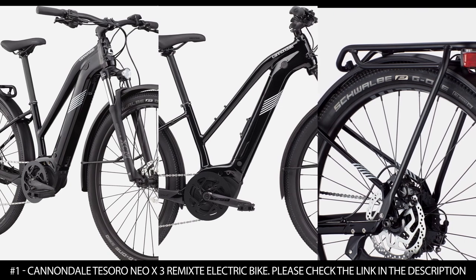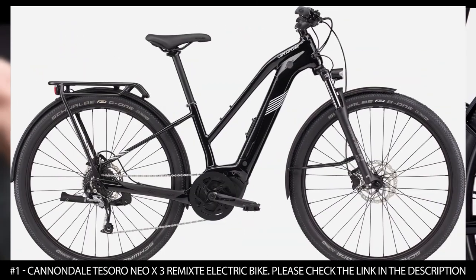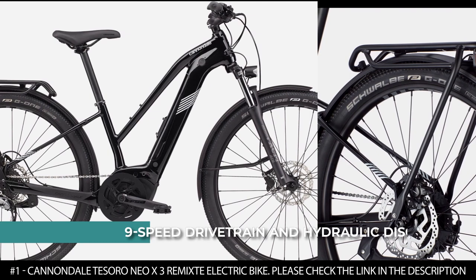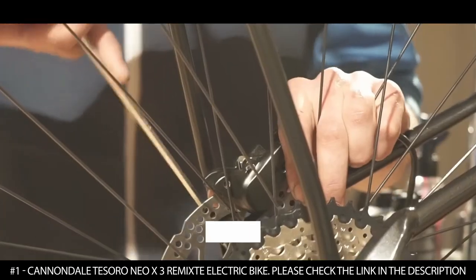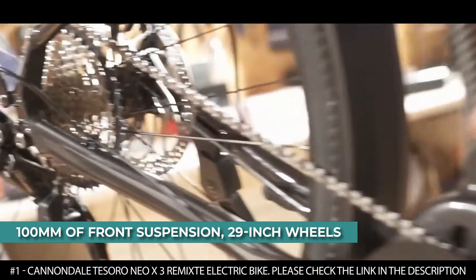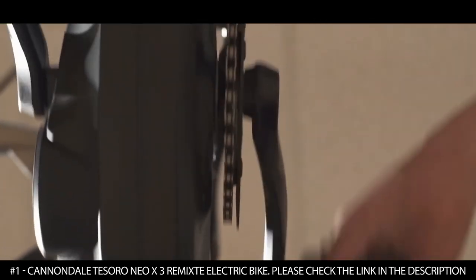This electric bike features a SAVE micro suspension that offers a smoother and more controlled ride with strategically engineered flex zones built into the frame's rear triangle. Thanks to its 9-speed drivetrain and hydraulic disc brakes, it delivers excellent performance on or off the road. It has 100mm of front suspension along with 29-inch wheels that smooth out rough roads, gravel, and potholes.